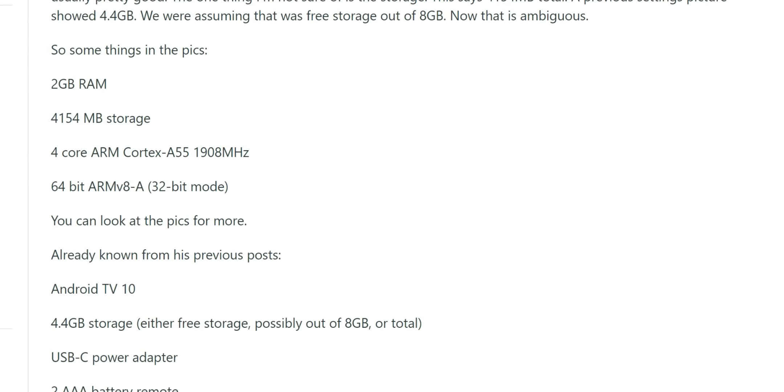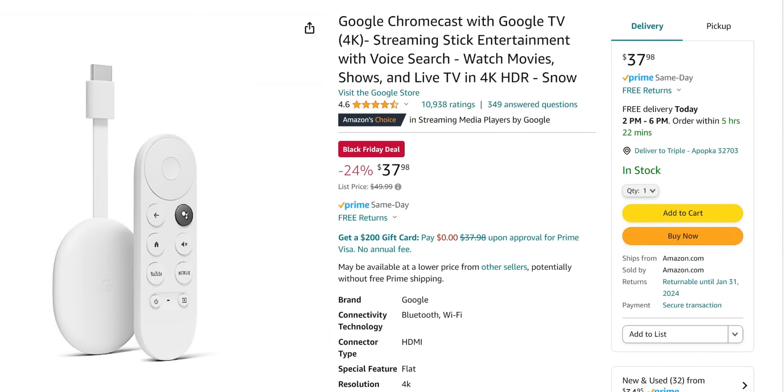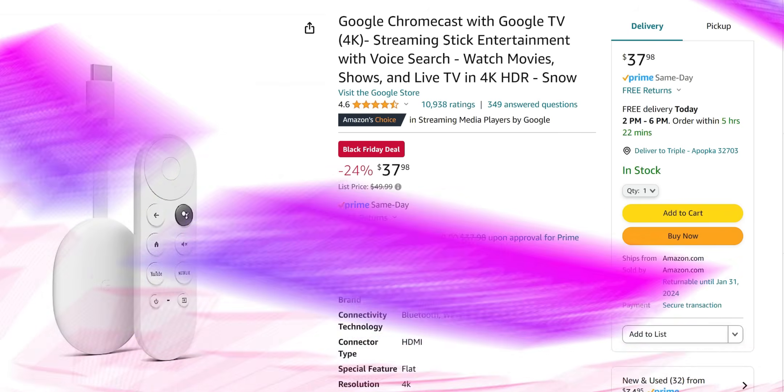As far as the specifications, the Chromecast with Google TV has 2 gigs of RAM, 4 gigs of internal storage, a quad-core ARM Cortex-A55 processor clocked at up to 1,908 MHz. The only reason why this isn't ranked higher is because I feel it's a bit outdated — it's a couple years old — and I'm waiting for Google to release a newer 4K Google TV device.